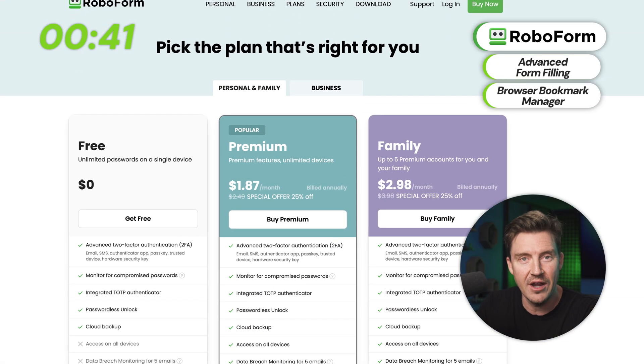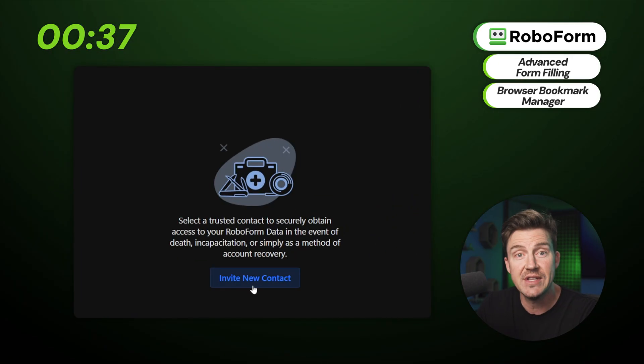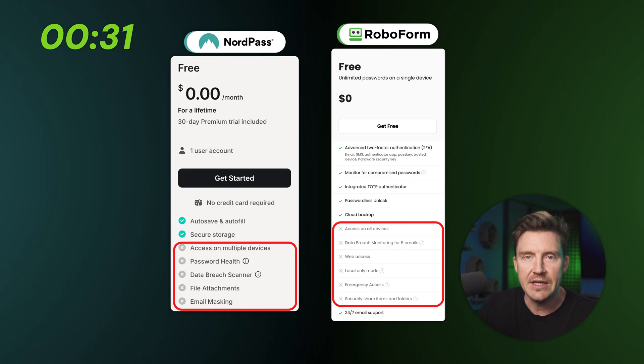RoboForm is also the only provider that allows free version users to become recipients of emergency access rights, which is pretty cool. NordPass also has a free version, but like RoboForm, it is quite limited.